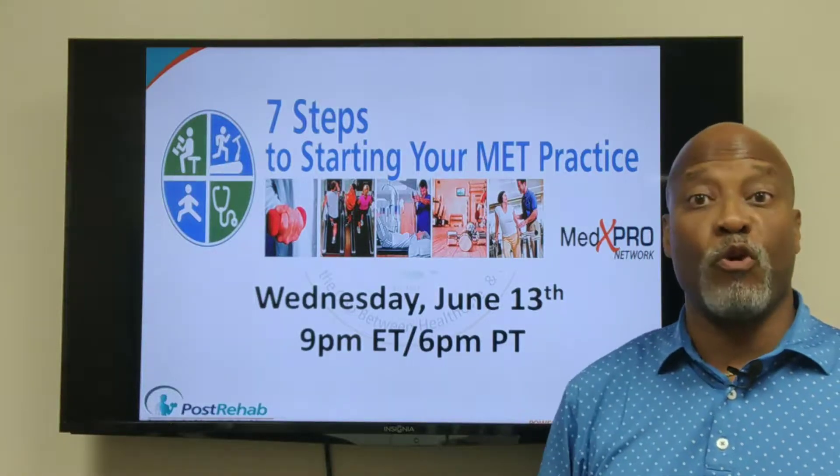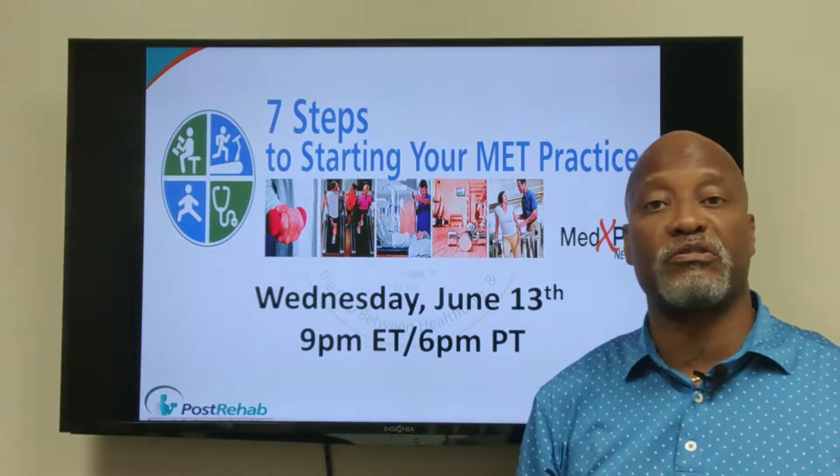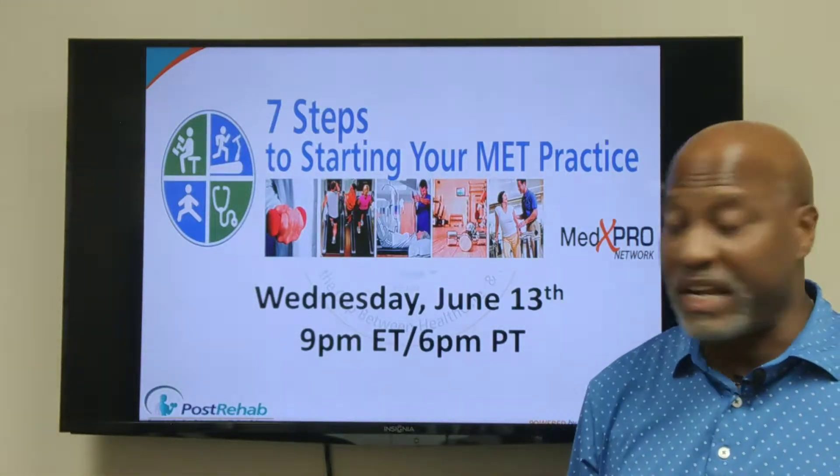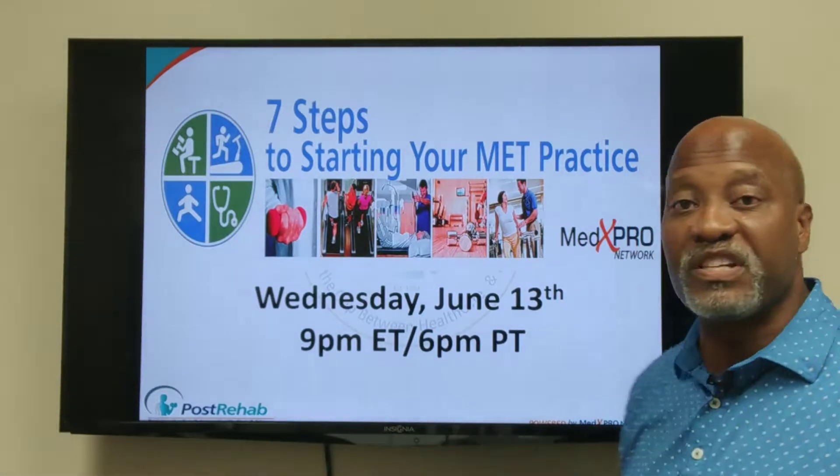Hey folks, it's Dr. Mike again. I just wanted to remind you of our upcoming webinar, The 7 Steps to Starting Your Medical Exercise Training Practice in Any Setting. It goes off Wednesday, June 13th, 9pm Eastern, 6pm Pacific.